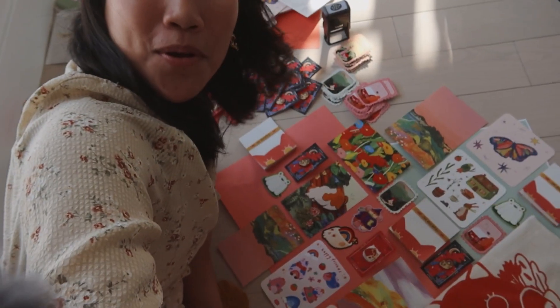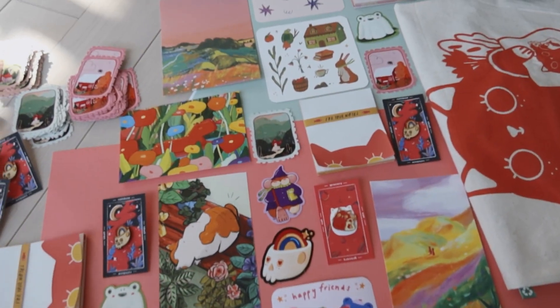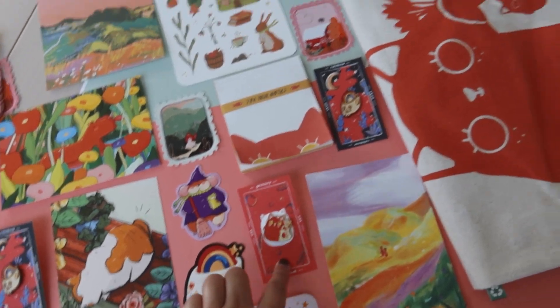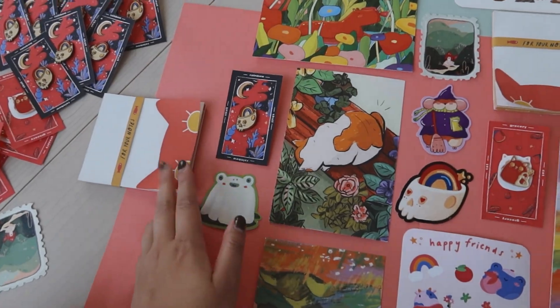We are done with the flat lays! This is everything that will be in my shop — prints, stickers, enamel pins, the tote bag, and the memo pads.